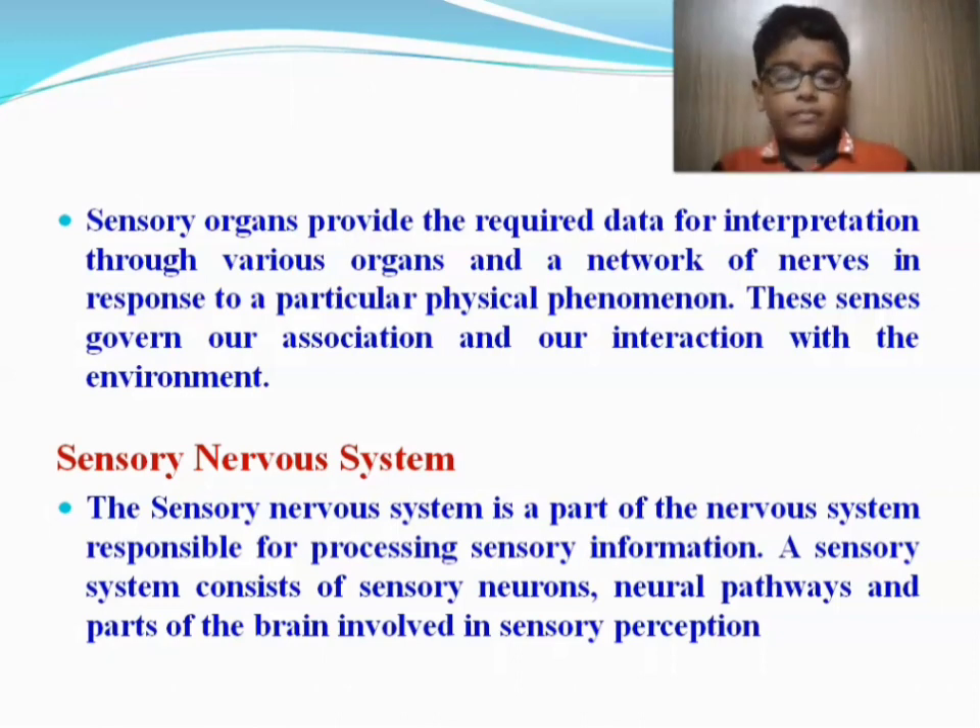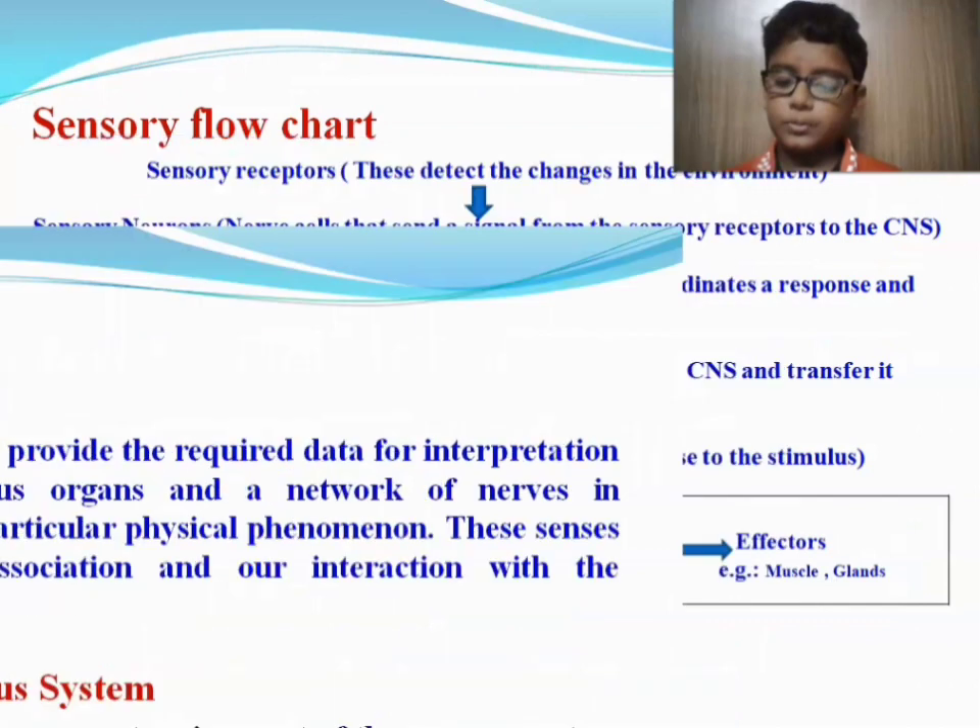The sensory nervous system is a part of the nervous system responsible for processing sensory information. It consists of sensory neurons, neural pathways, and parts of the brain involved in sensory perception.